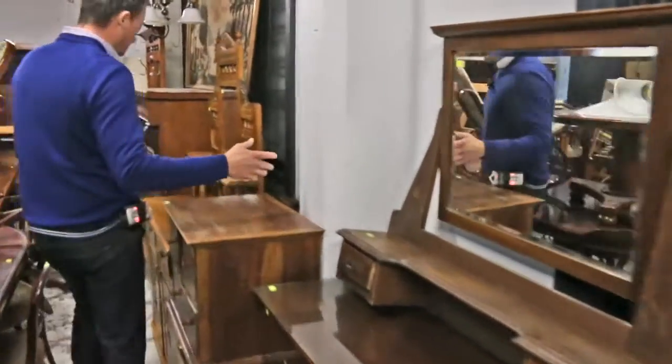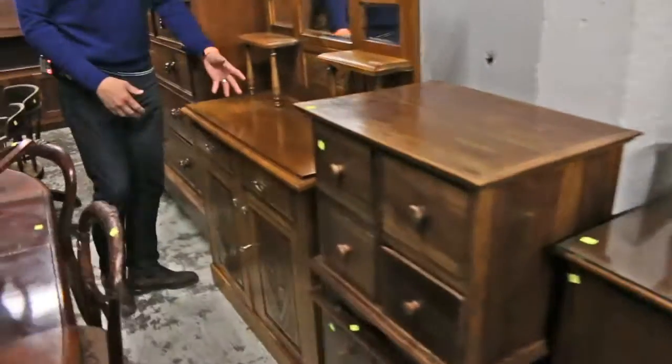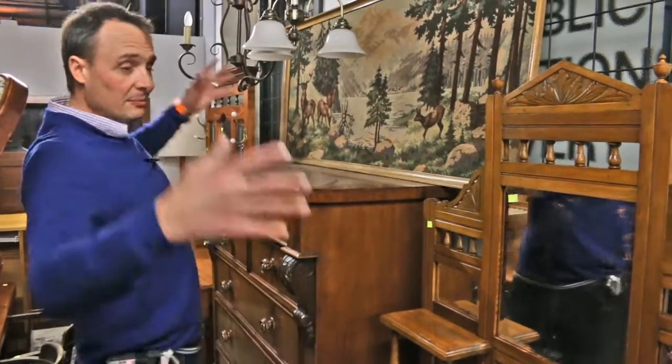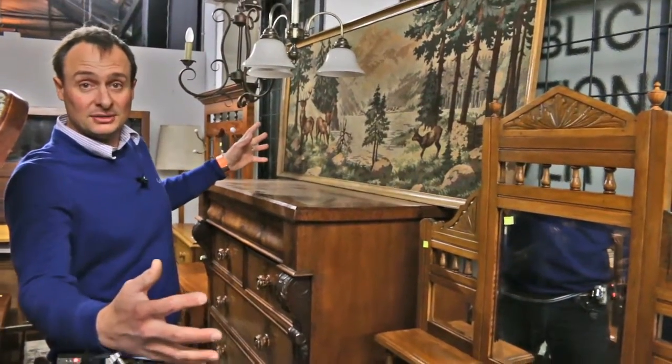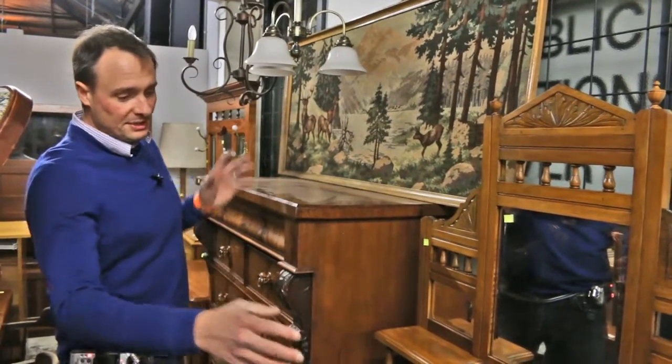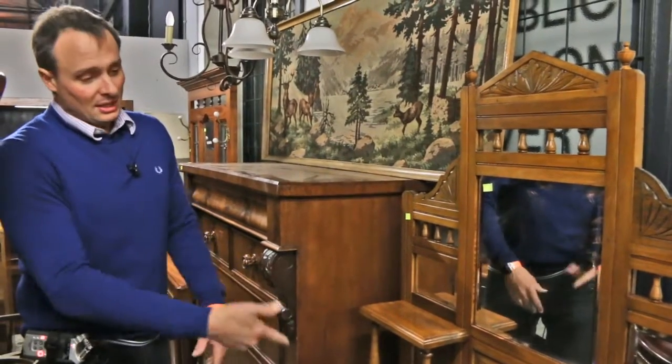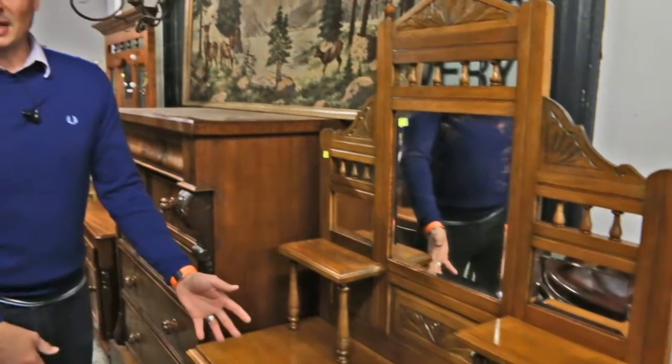We've got a bit of furniture in this week. It's not a dressing table, it's a sideboard. Nice little size, this one. Rather than the big ones that find it hard to fit into the small rooms these days, the petite pieces are selling quite well. It's restored, everything's done, ready to go. So maybe $150, $180.